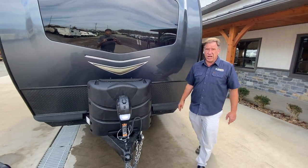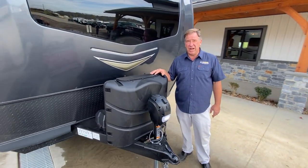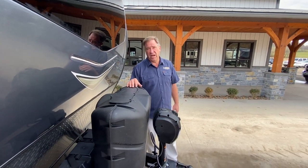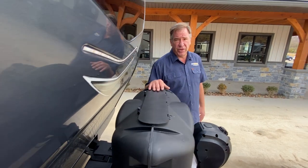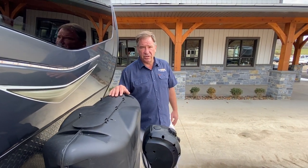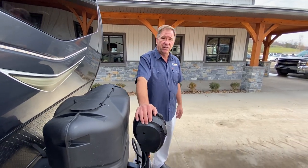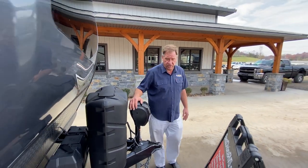This unit is equipped with a 190-watt solar panel standard, running through an inverter system, and it comes with a battery already included. Twin 30-pound propane tanks — the bigger ones, not the small ones. And a power front jack. So let's go inside and take a look at some of those features.